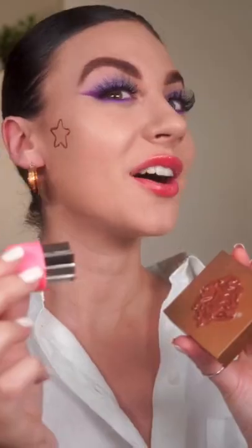Cookie cutter contouring — oh my gosh, the best Amazon purchase. That looks adorable. This is turning out so cute.